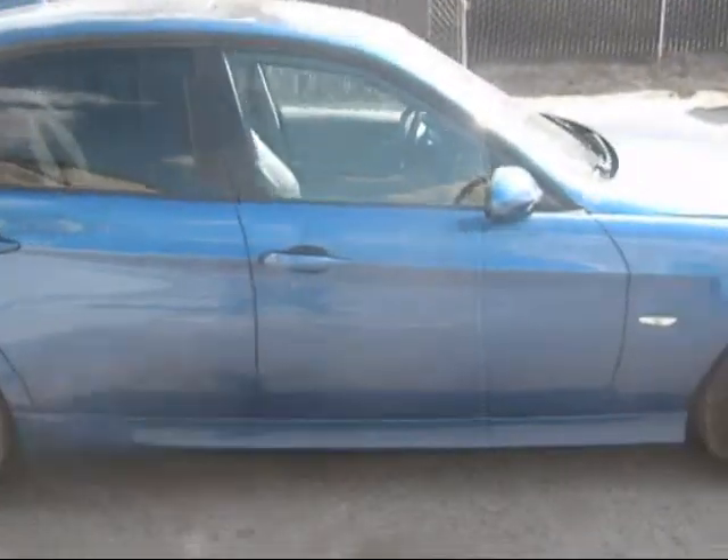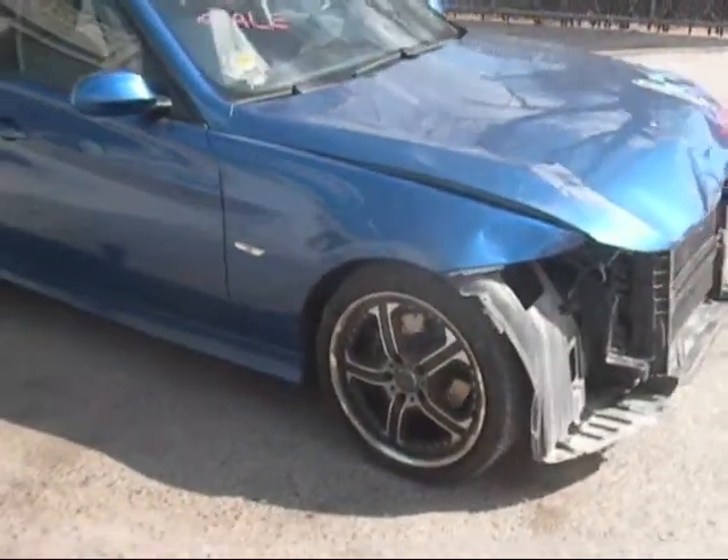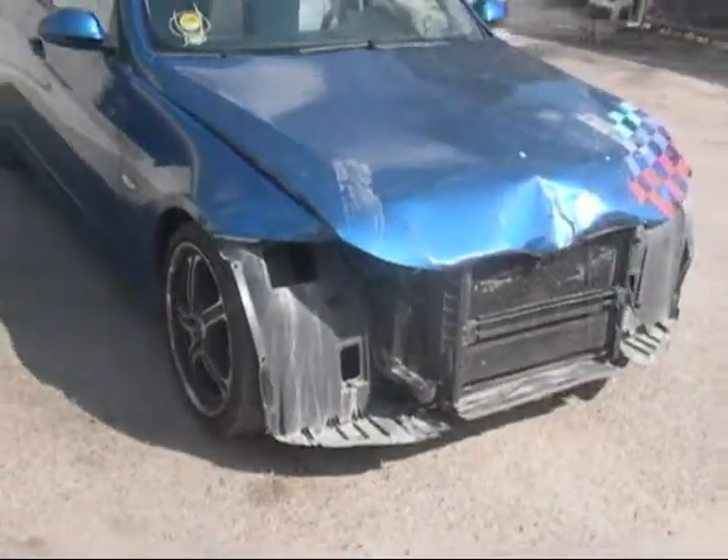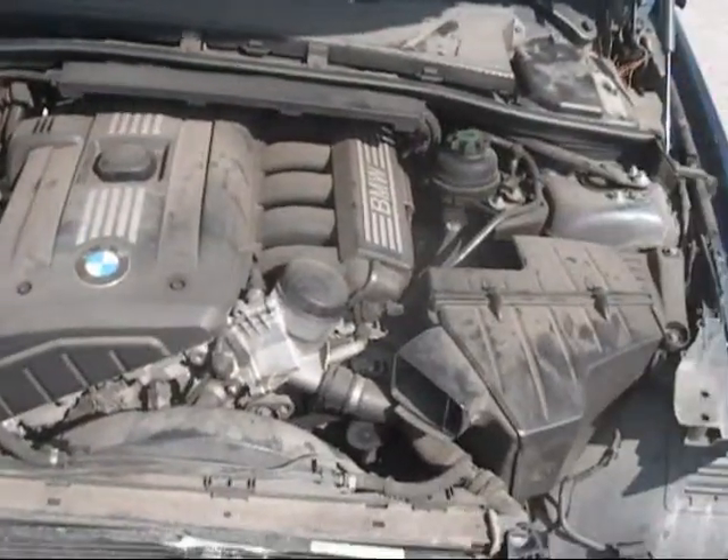Passenger rear door and front door are good. Passenger fender is no good. Aftermarket wheels. Engine and transmission are good.